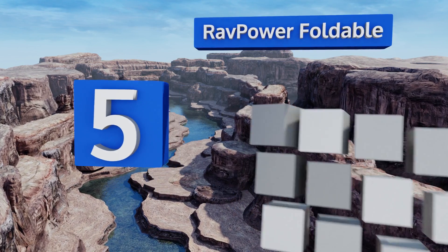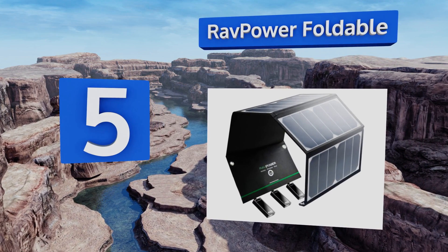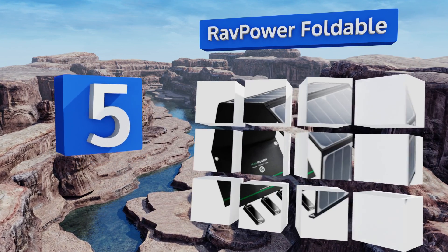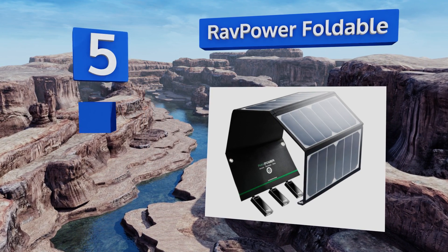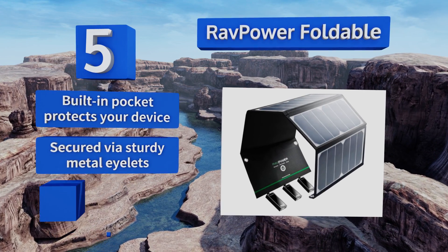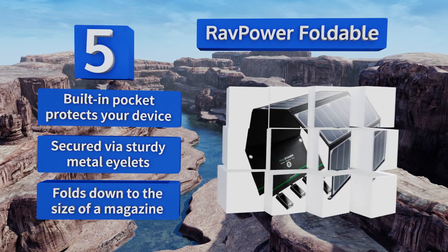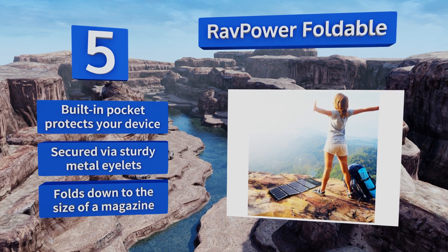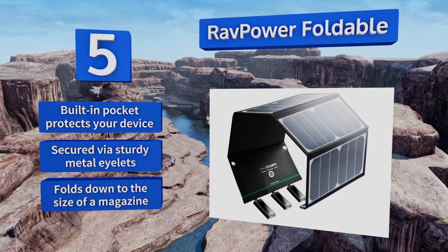Halfway up our list at number five, the RAV Power Foldable is a good choice for camping, hiking, or any other outdoor activities, thanks to its waterproof coating and durable nylon construction. It can charge three devices at once with a maximum total output of 4.8 amps. A built-in pocket protects your device, it's secured via sturdy metal eyelets, and it folds down to the size of a magazine.